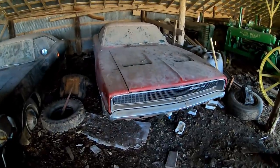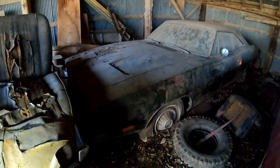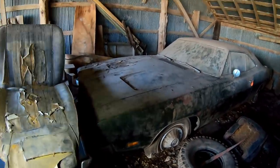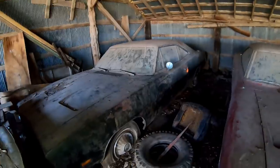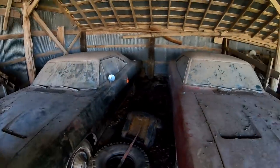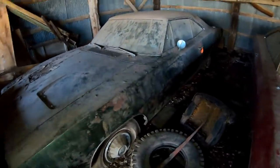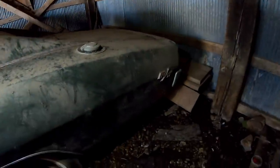Surprise — there are two more Chargers in here. One is a '68 318 car but fully loaded, and then this is a '69 Charger RT 440. We had to jimmy our way in to get to the engine compartment — I'll post a picture of it. It's a 440 car, and it's also stripe-delete because it has the big emblem on it.